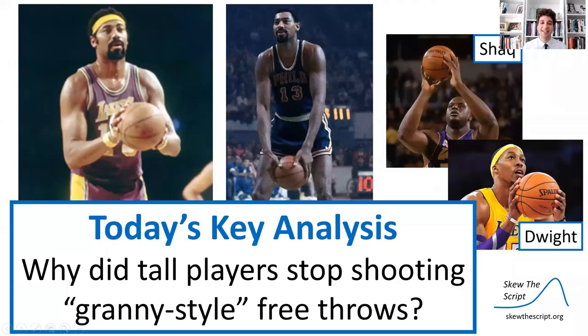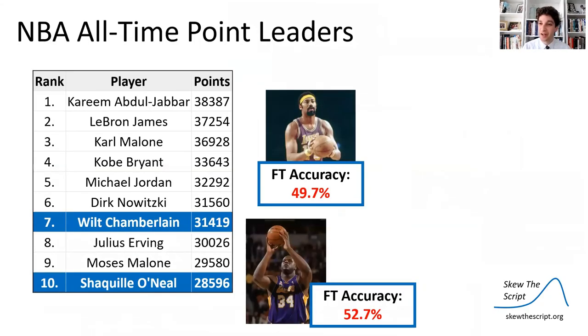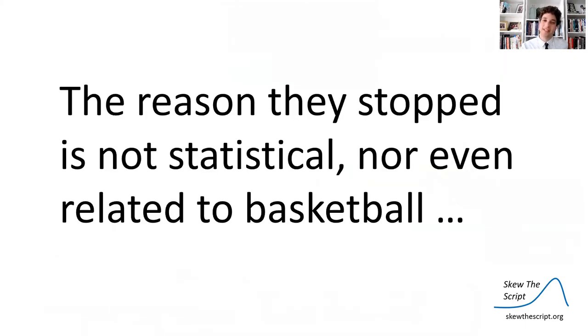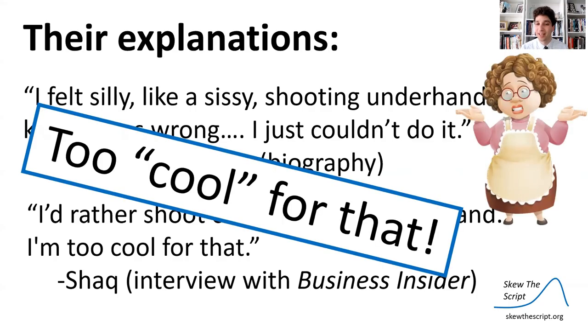Let's get back to our key analysis: why did tall players stop shooting granny style free throws? We saw that Wilt Chamberlain was far better underhanded, and Shaquille O'Neal also struggled overhanded. The reason they stopped is not statistical — it was about appearances. Wilt said in his biography: 'I felt silly, like a sissy, shooting underhanded. I know I was wrong, I just couldn't do it.' Shaq said in an interview: 'I'd rather shoot zero percent than shoot underhand. I'm just too cool for that.'